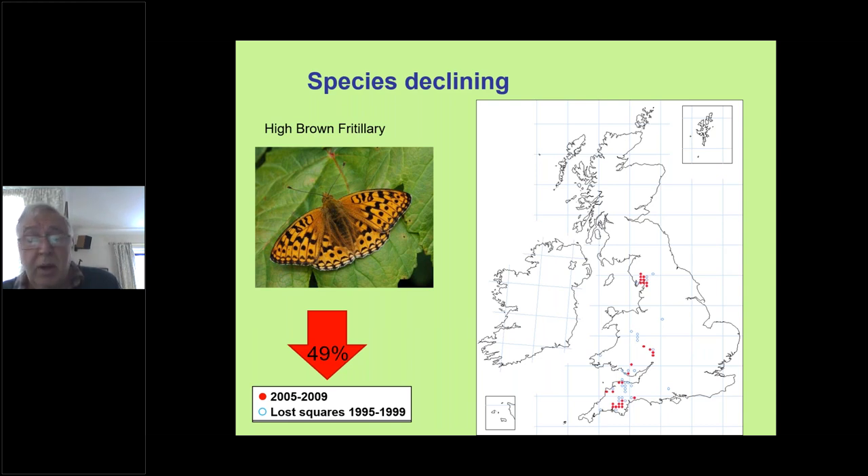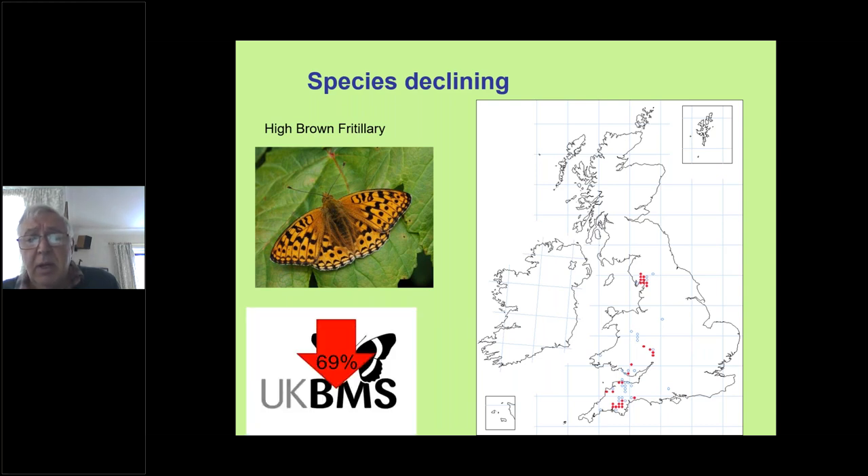And then in Devon — on the edge of Dartmoor and in north Devon — we've got colonies near the coast and just across the border in Cornwall. That's the total national distribution, down 69 percent, with some more recent surveys showing populations have fallen by 75 or even 80 percent since the 1970s.